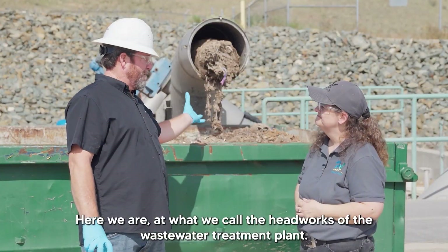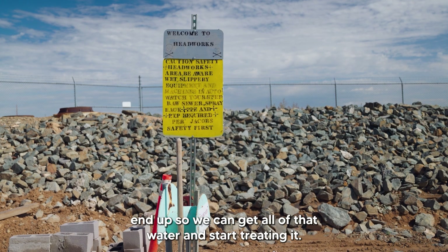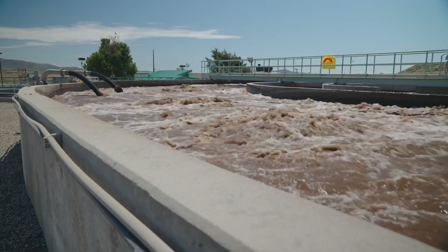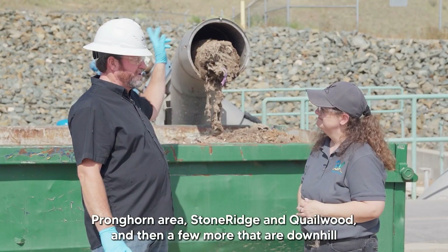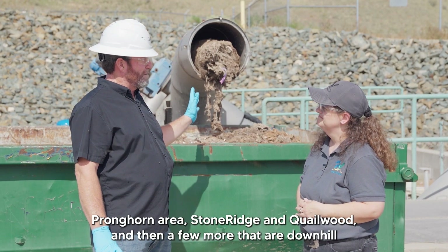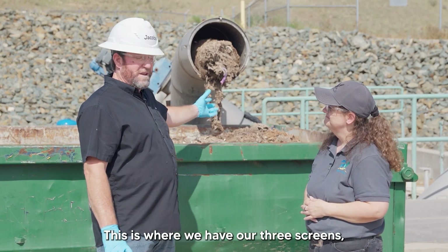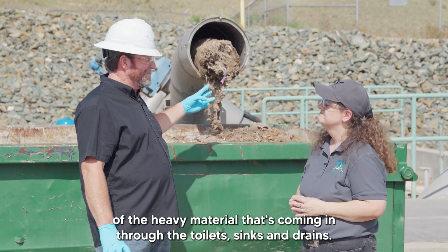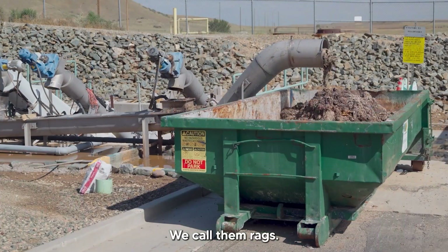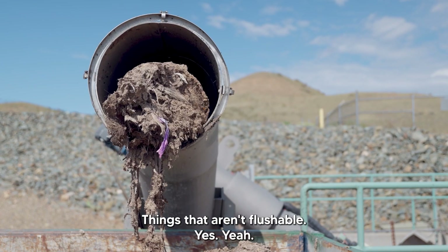Here we are at what we call the headworks of the wastewater treatment plant. This is where all of the toilets, sinks, and drains in the Prescott Valley area end up so we can get all of that water and start treating it. We also have lift stations around the town — the Viewpoint area, Pronghorn area, Stone Ridge, and Quailwood — plus a few more that pump up to the gravity-fed system and come down here. This is where we have our three screens to take out any heavy material coming through. We call them rags. These rags consist of paper towels, wipes, feminine products — things that aren't flushable.